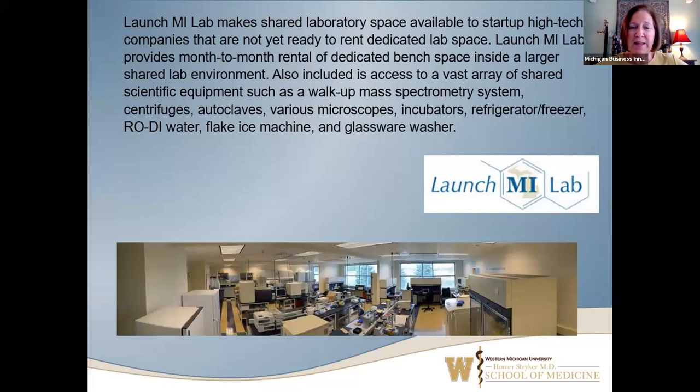We also have Launch My Lab, where clients in the center are able to use all of the laboratory equipment free of charge, except for the mass specs. Those are the only pieces of equipment where we charge by the sample run, because they're very expensive to buy and maintain. Everything else — incubators, microscopes, autoclaves, refrigerators, freezers, the ice machine — if you're in the building, you get to use it.